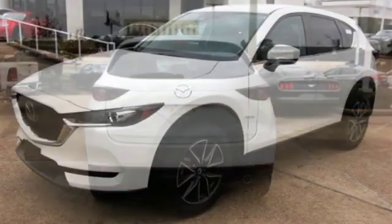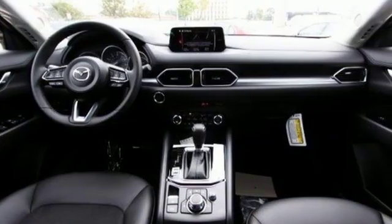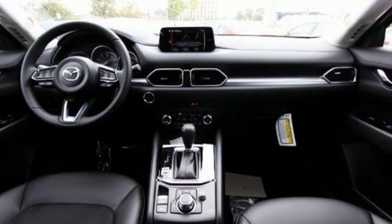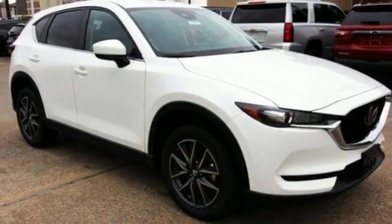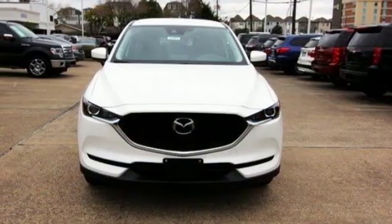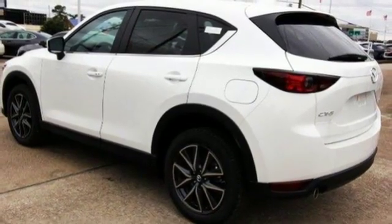Skyactiv G-Engine, Dual Zone Climate Control, Bluetooth Wireless Audio Streaming, Mazda Connect, Front Heated Bucket Seats, Advanced Keyless Entry, External Memory Control, Aluminum Wheels, Mazda Radar Cruise Control, and Automatic Transmission. The time is now.